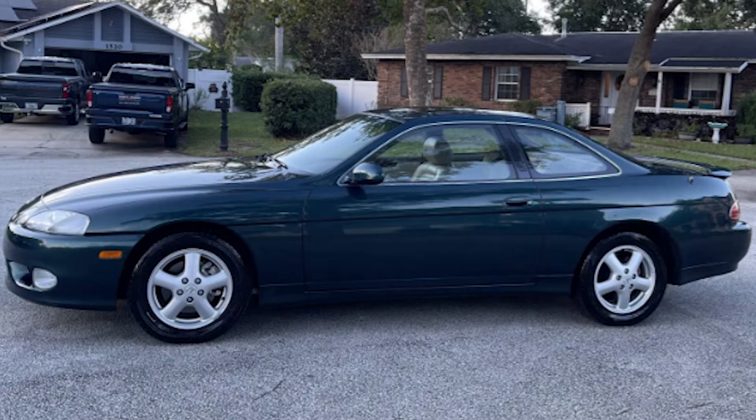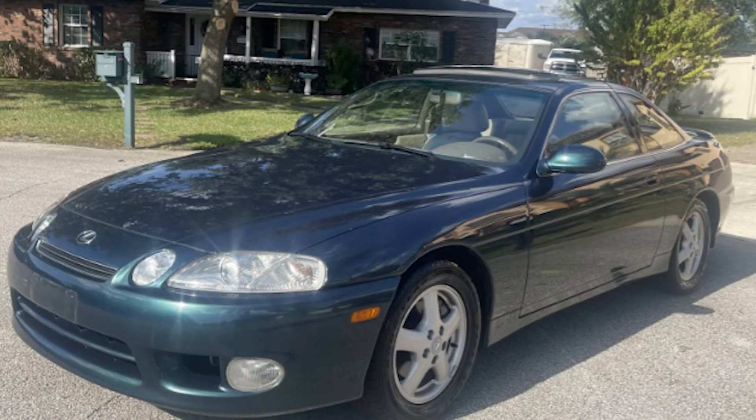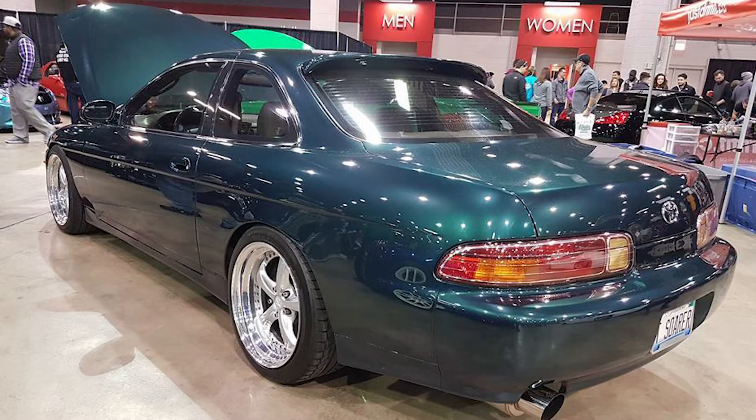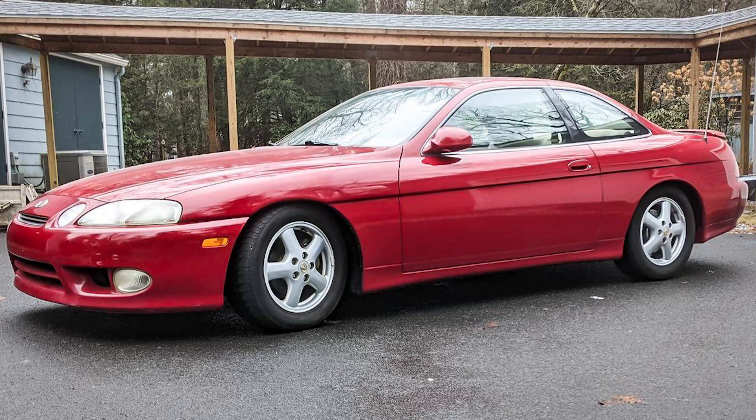Next is Classic Green Pearl, only available in 1997. It's a dark green that shines lighter in daylight but goes almost black at night. Paired with a tan interior, it's one of those colors you'd immediately associate with the SC300 — just so luxurious.